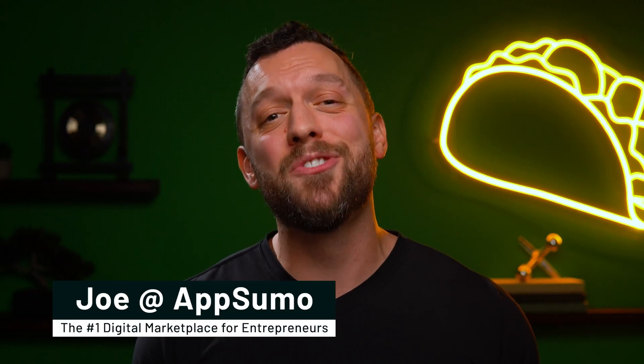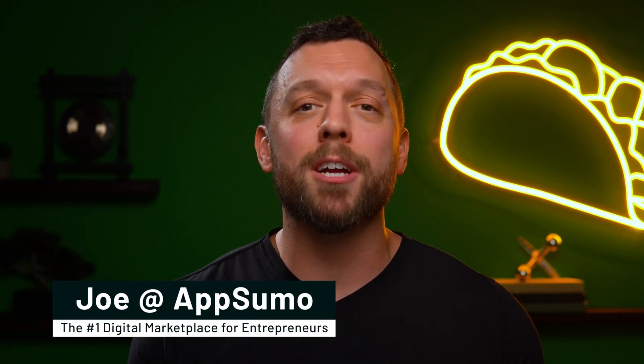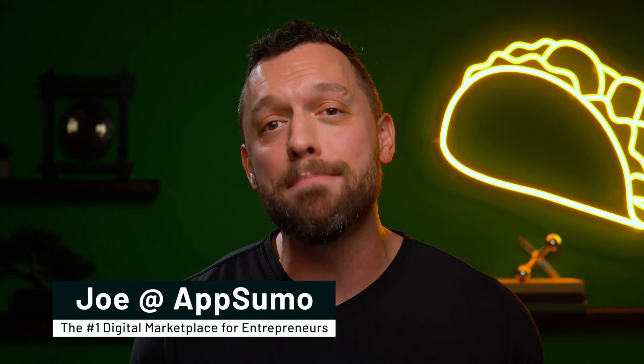I'm sure you've heard of AI writing assistants. And I'm sure you know all about SEO. And I bet you work with WordPress, too. If any of that's true, then this deal was made for you. What's up, Sumo-lings? It's Joe here with AppSumo, the number one marketplace for content creators, bloggers, and marketers.